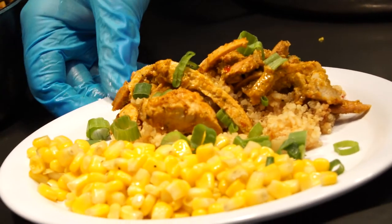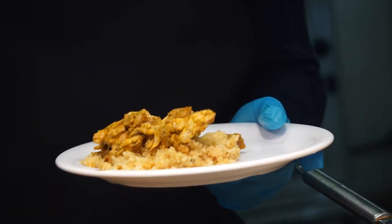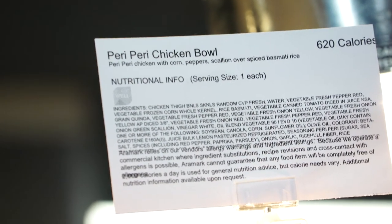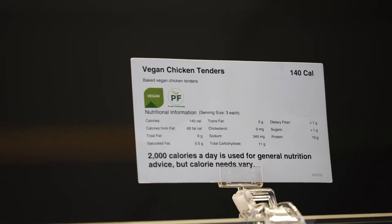Anytime that you dine here at Towers Cafe, every single one of our items is identified by a nutrition card. On that nutrition card, it's got everything from how much salt we use, how many grams of protein, how much sugar, carbohydrates, that sort of stuff.